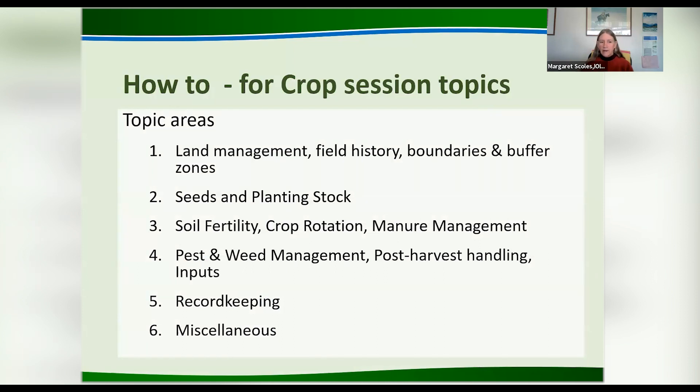These are the six topic areas we'll be talking about: land management, field history, boundaries and buffer zones, seeds and planting stock, soil fertility, crop rotation, manure, pest and weed management, and record keeping. There's also some additional content from other parts of the regulation.